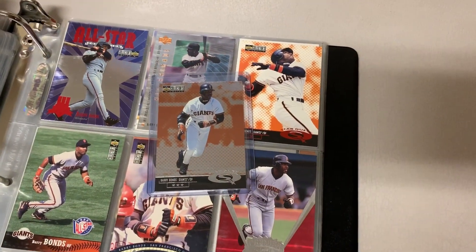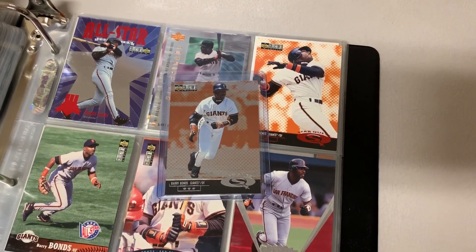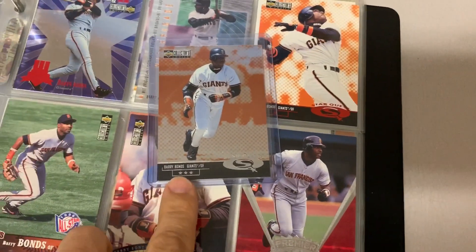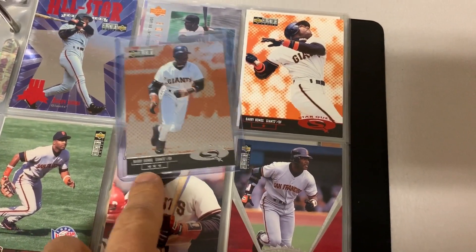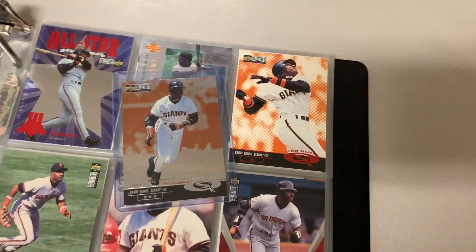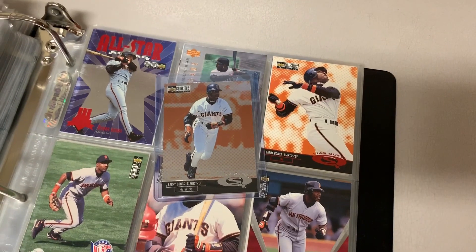The third pickup is this 1998 Upper Deck Choice Star Quest. This is the foil one — the one with the three stars at the bottom. Really tough to find. It has a foil stock compared to the regular card with the paper stock. Really thrilled to add that one to the collection.